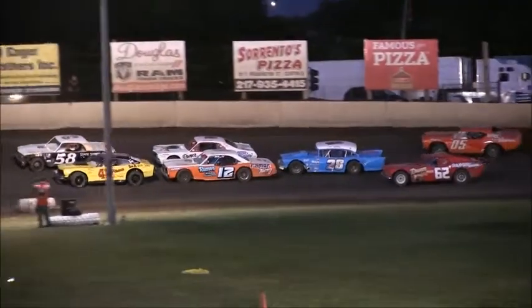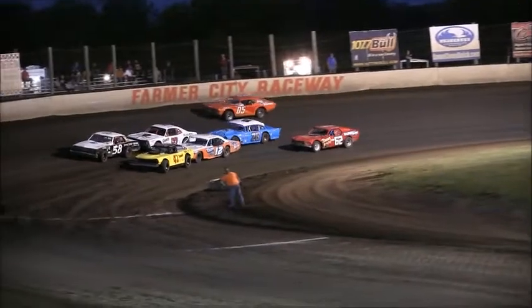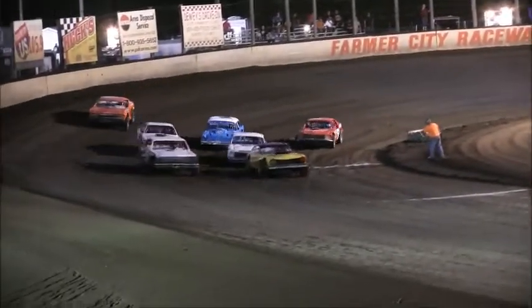Beautiful looking rides. Seven cars, eight laps of distance. John Powell will set the pace. Give them green, here we go.